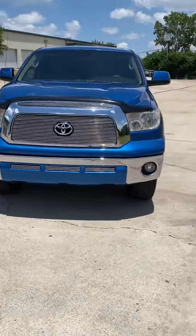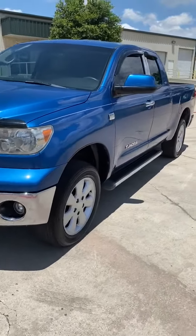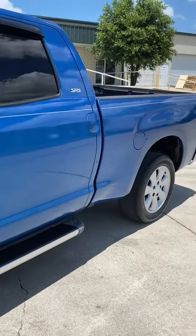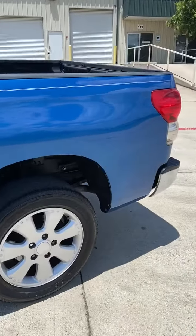2007 Toyota Tundra, 83,000 original miles, in wonderful condition — gorgeous truck. Needs nothing mechanically or cosmetically.